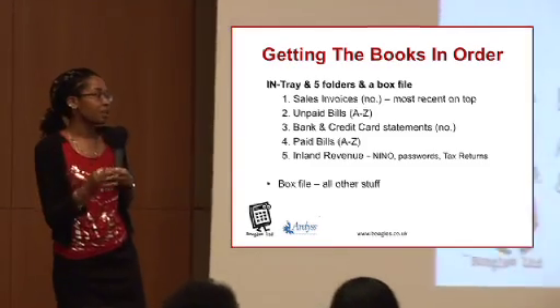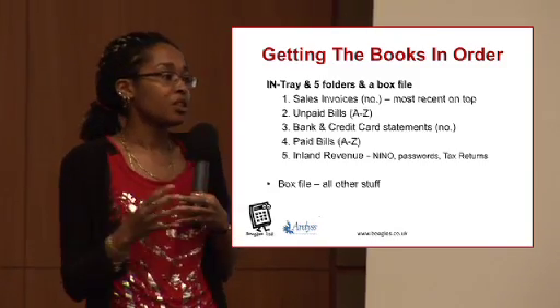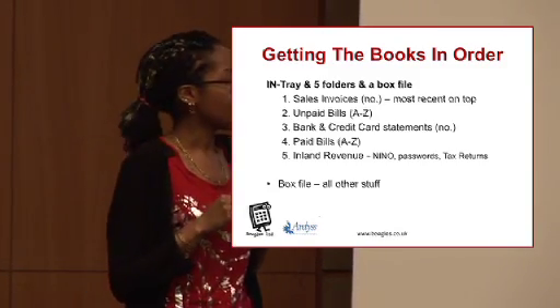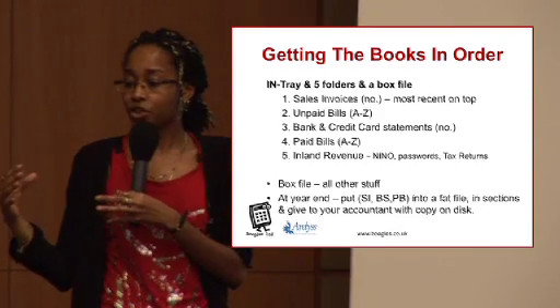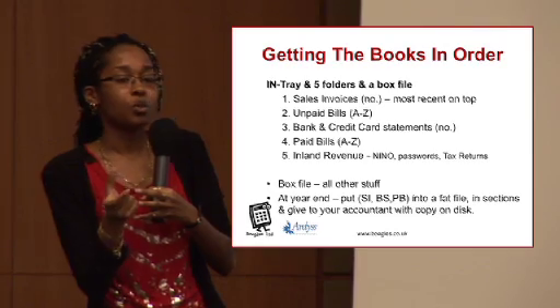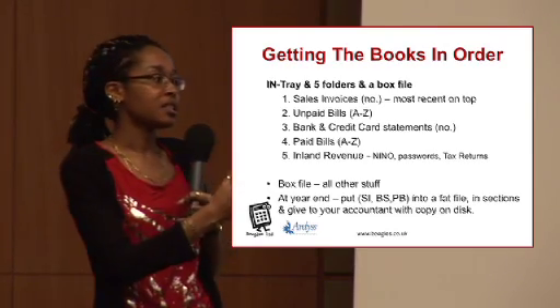And a box file for all of the other stuff — any other business-related activity, you can put it in there. At the end of the year, the end of the financial year, you can put your sales invoices, any bank statements, and any paid bills into one file and pass that to the accountant.